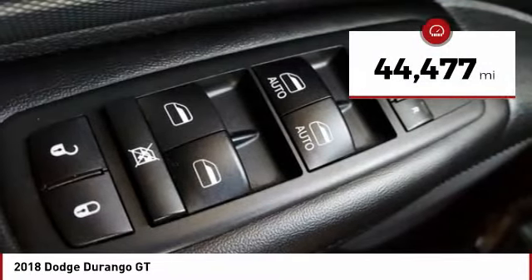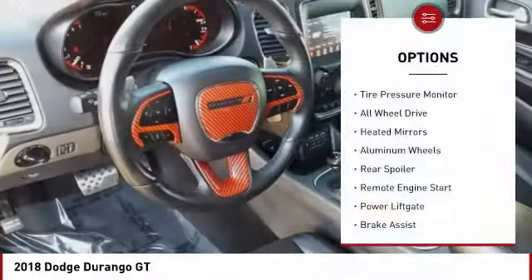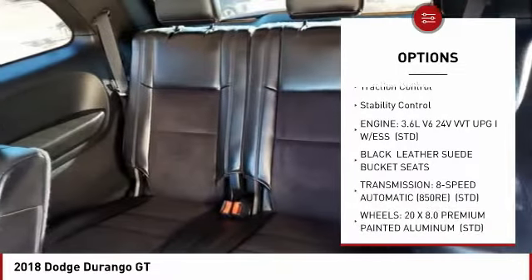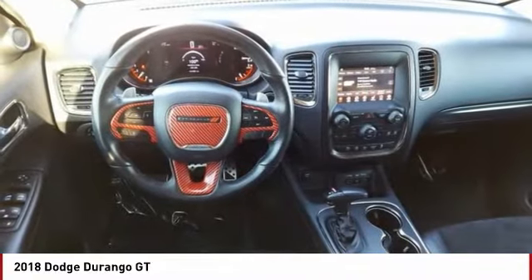This vehicle has less than 45,000 miles. Here are some of this vehicle's great options: tire pressure monitor, all-wheel drive, heated mirrors, aluminum wheels, rear spoiler, remote engine start, power lift gate, brake assist, traction control, stability control.